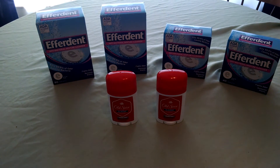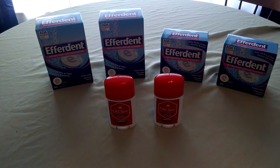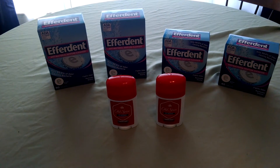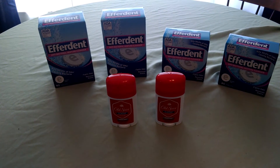Hello YouTube friends, this is Stacey T bringing you some awesome deals from Rite Aid. This is my second trip to Rite Aid this week. I went back and rolled my $5 UP reward that I got on the Glade Candles earlier in the week into this transaction.